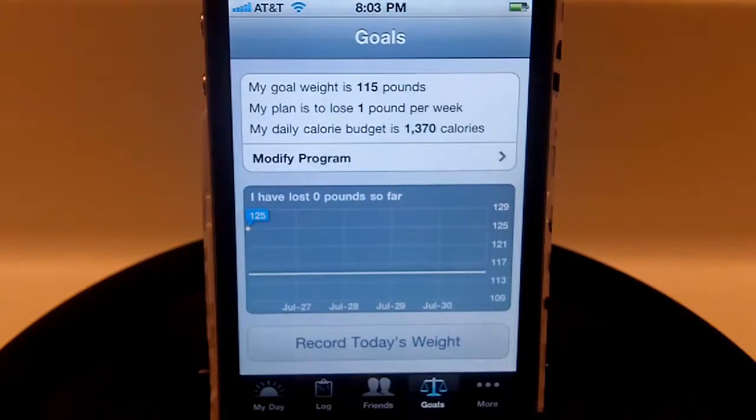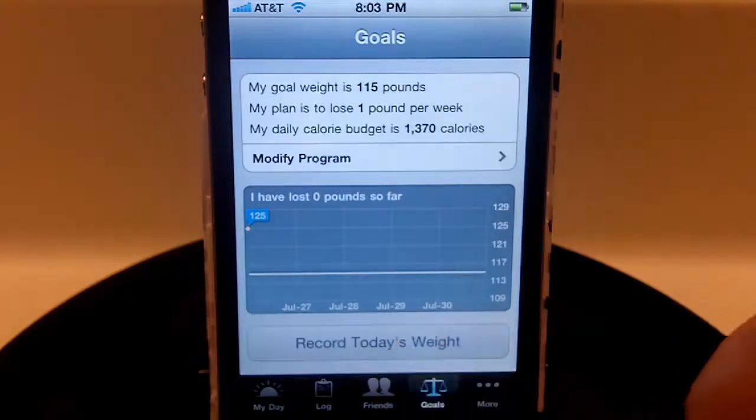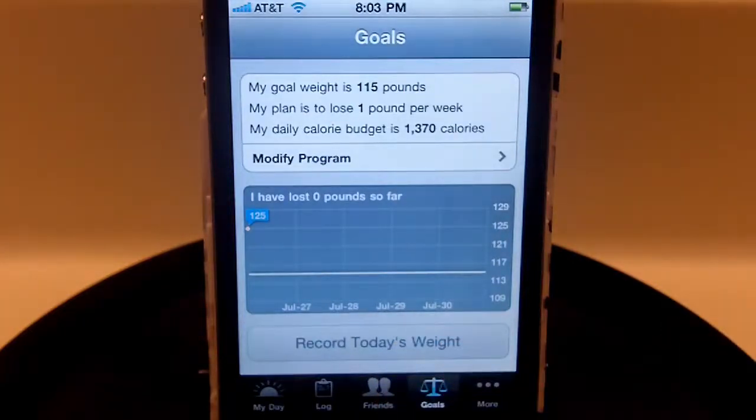When you log in and create your profile, they'll ask for a goal weight and how much you want to lose per week. It will then calculate the calories you should be eating every day to keep that goal attainable, which is really nice. At the end of the day you can also record your weight — if you weigh yourself daily you can log that to keep track of the weight you're losing, or hopefully not gaining.